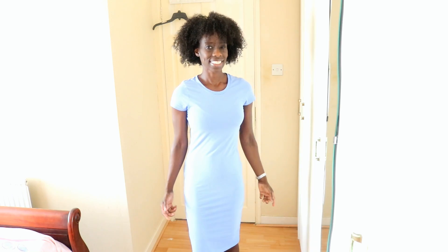Hey YouTube, I'm Afro40 and welcome to my channel. So in today's video I am going to show you guys how you can dress up a really inexpensive outfit and make it look like it cost you a lot more than it did.